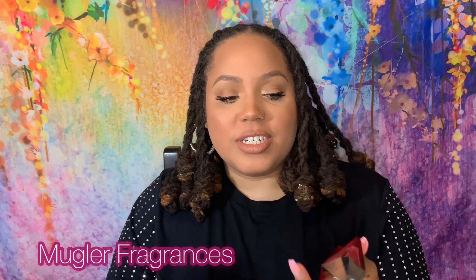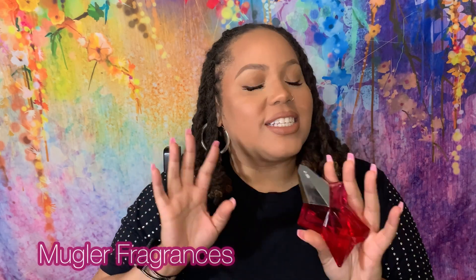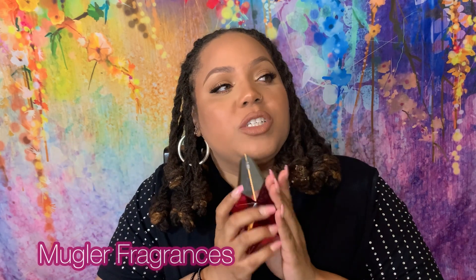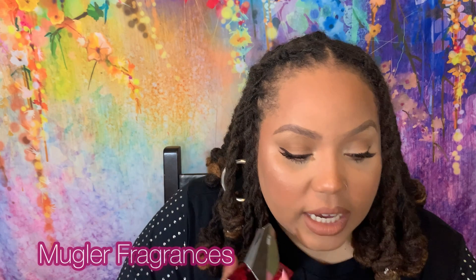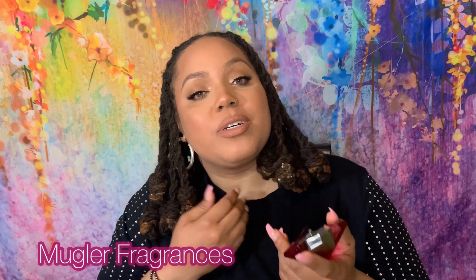The next flanker I absolutely love is Mugler's Angel Nova. This one had to grow on me a little bit because she's so bright, fresh, tart, and fruity. It was taking me back to those fruity floral days without much dimension or depth. But this one does have rose, raspberry, lychee, patchouli, goldenwood, and benzoin. She is so bright, sweet, and tart that it could be off-putting for a lot of people.